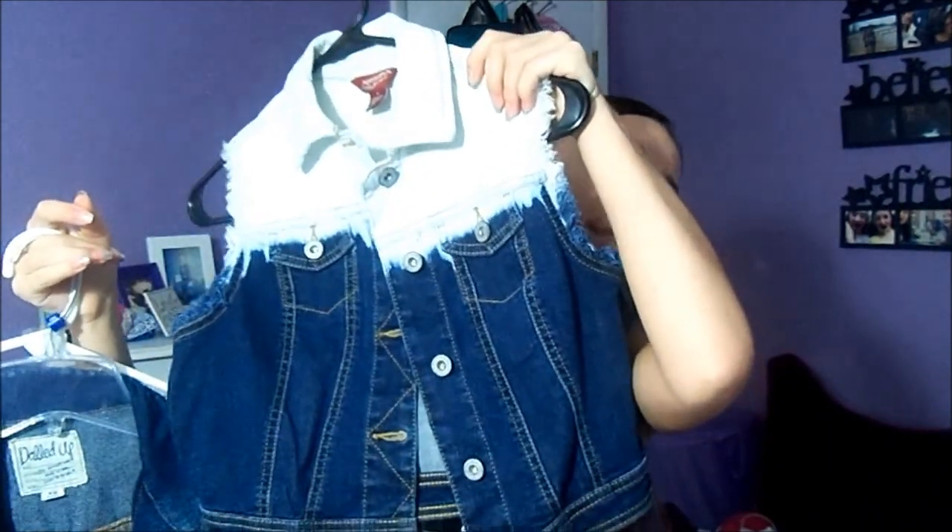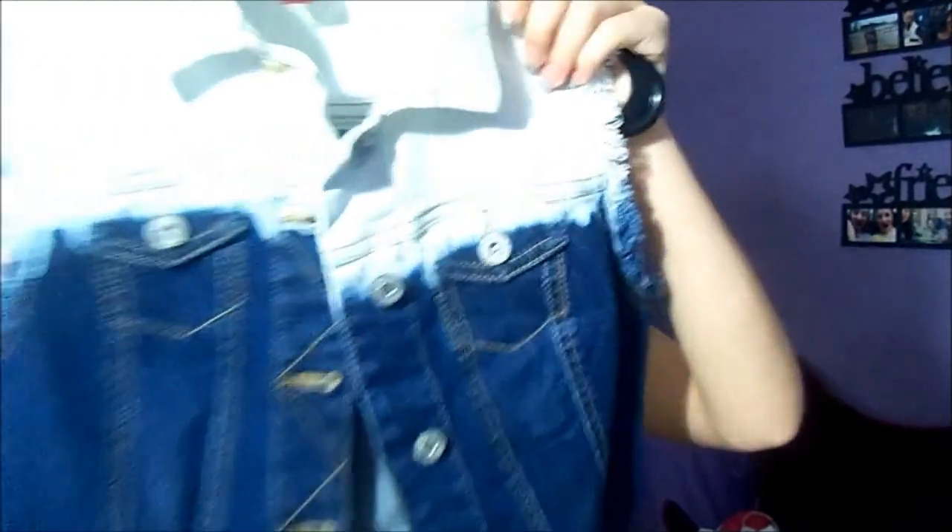I'm just gonna start off with JCPenney, and then American Eagle, which is stuff that's on the hangers. First I got this denim vest. This is awesome.